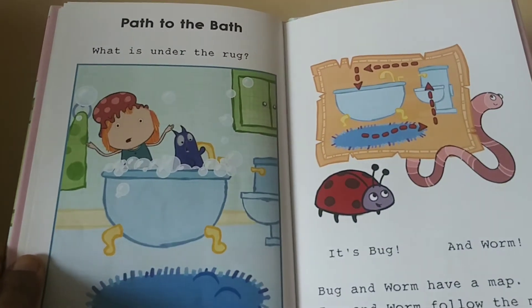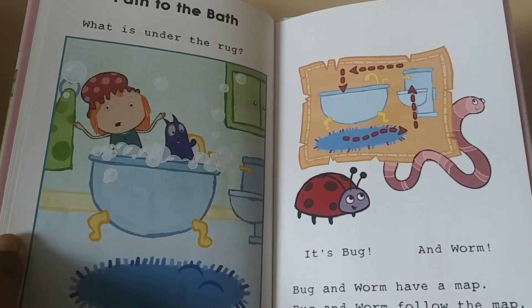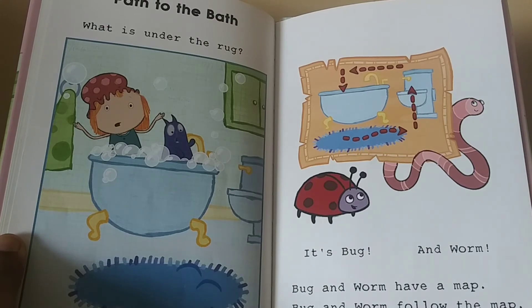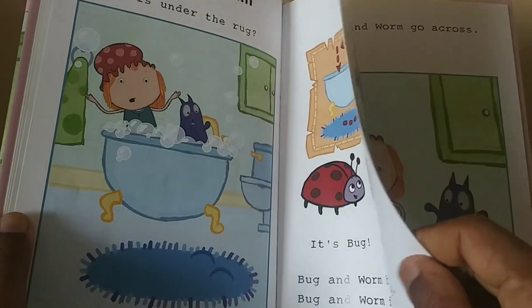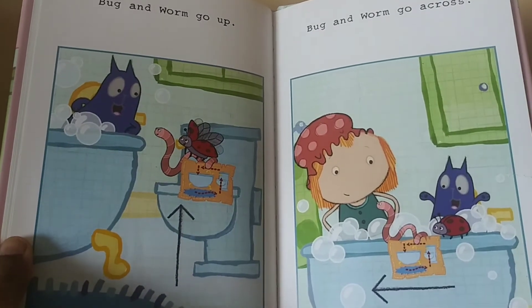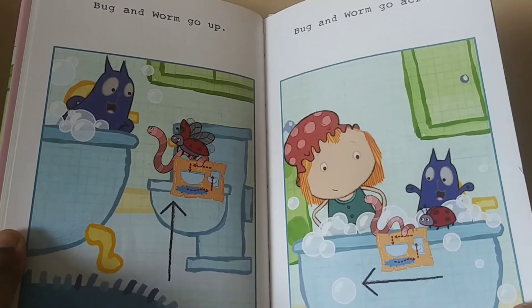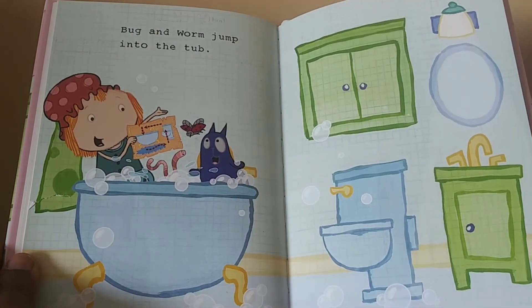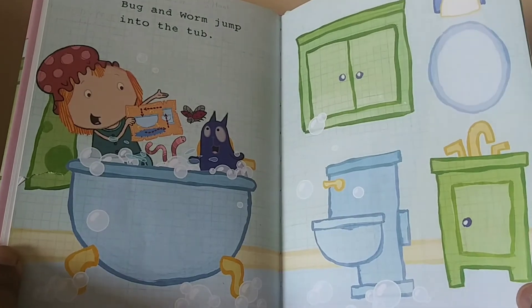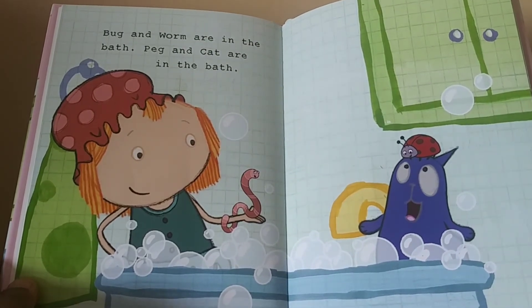Path to the bath. What is under the rug? Bug and worm have a map. Bug and worm follow the map. Bug and worm go up. Bug and worm go across. Bug and worm jump into the tub. Bug and worm are in the bath.